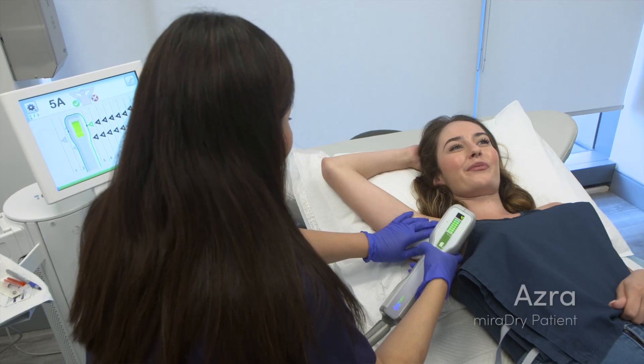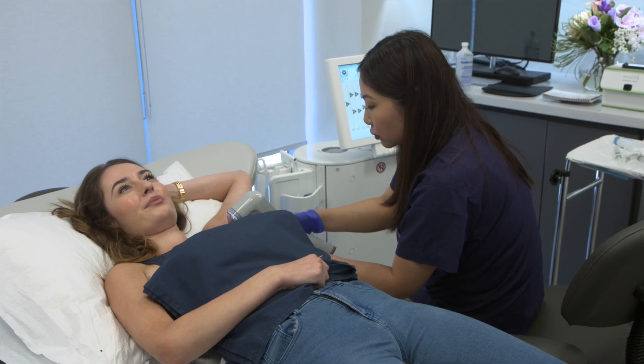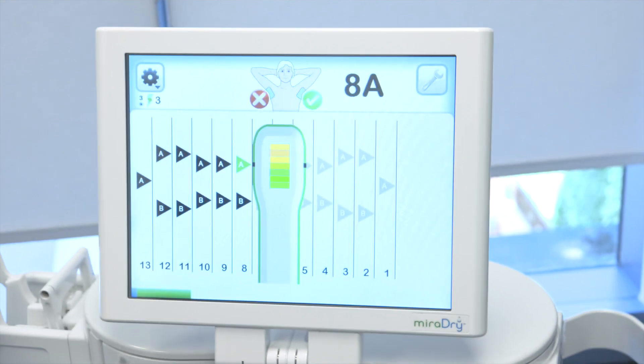Sweat makes me feel a little bit uncomfortable, especially being around tons of people. I do worry about sweating and applying deodorant multiple times a day. At social occasions or even at work, I kind of just go to the washroom, wipe it down, and probably put on more deodorant.